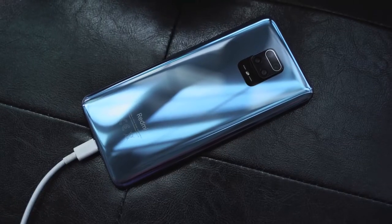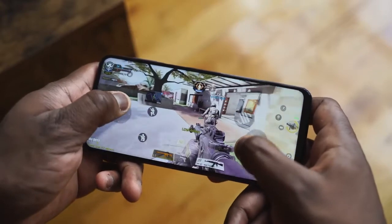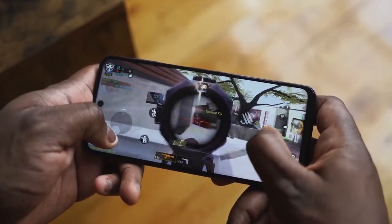This charges via USB Type-C, and it's got a 5020 milliamp battery — massive. So that means you can spend time gaming and using this device with no issues, because you've got a big battery. It charges up to 50% in 30 minutes with a 33-watt charger that comes in the box. I like that it has all these cool features.